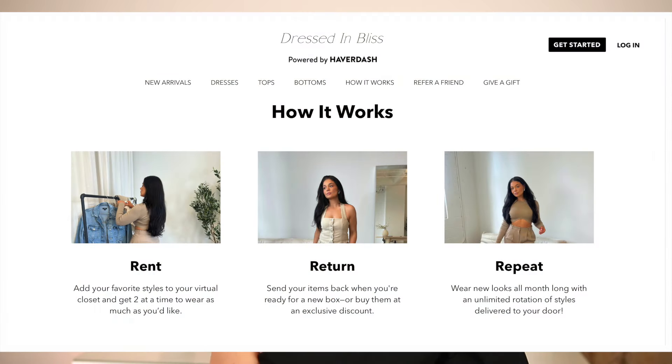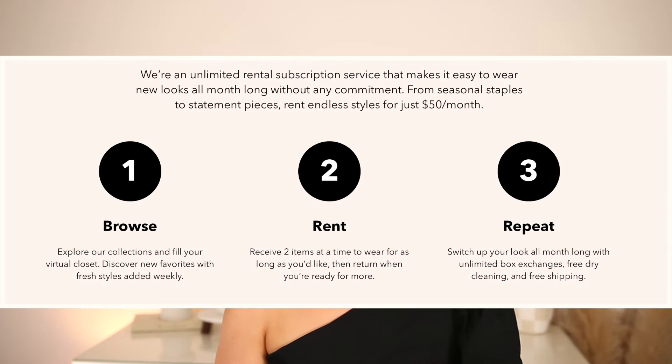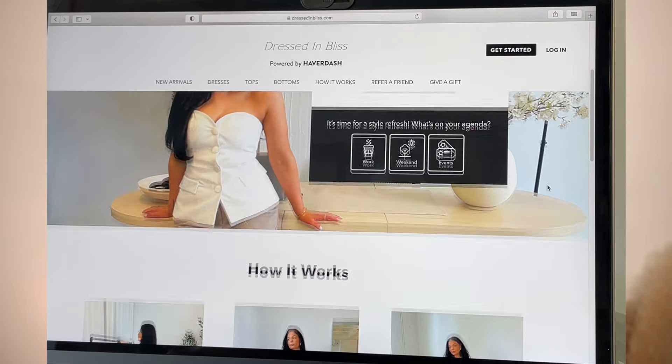With Dressed in Bliss, you're able to rent clothing pieces and ship them back for $50 a month, which is incredible because one clothing piece is well over $50 nowadays — and that's just one piece. You don't have to worry about dry cleaning, you don't have to worry about any shipping — it's a set fee of $50 per month.